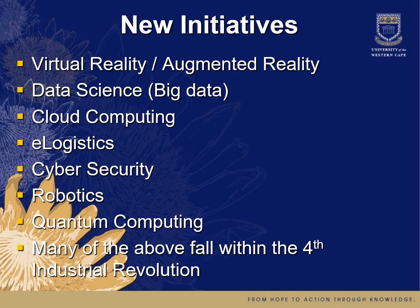We also have new initiatives that are becoming stronger, falling within the fourth industrial revolution — such as virtual reality and augmented reality, for which we have a dedicated lab. Other areas include data science and big data, cloud computing, e-logistics, cybersecurity, robotics, and quantum computing. We already have offerings in these areas; for example, quantum computing is offered as a project in your fourth year of study.